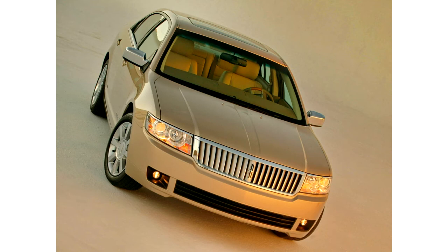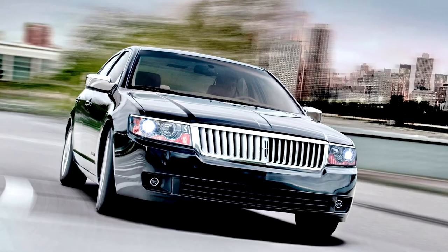The front featured Lincoln's signature waterfall grille and jeweled quad-projector beam headlights. Chrome trim extends along the Zephyr's beltline, while the car's rear fascia features LED taillights and dual chrome exhaust tips. All Zephyrs featured low-profile tires on 17 by 7.5 inch wheels, with painted aluminum versions standard and chrome versions optional.